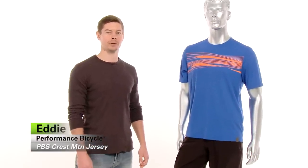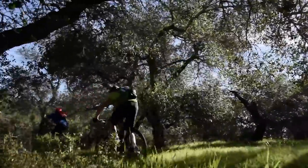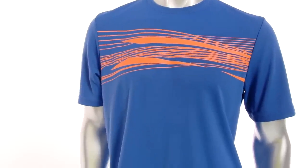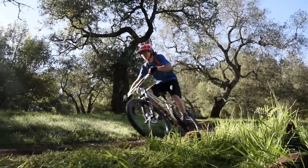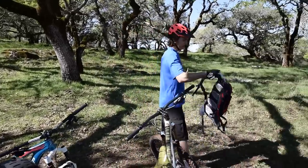Hi, I'm Eddie from Performance Bicycle and this is the Performance Crest Short Sleeve Mountain Bike Jersey, perfect for shredding the trails and then hitting up the local craft brew shop. This jersey comes with some sweet stylized graphics and the lightweight breathable material is going to wick moisture and keep you dry out on the trails. The jersey comes with a full zip side pocket, perfect for throwing an extra gel packet in or some spare cash.